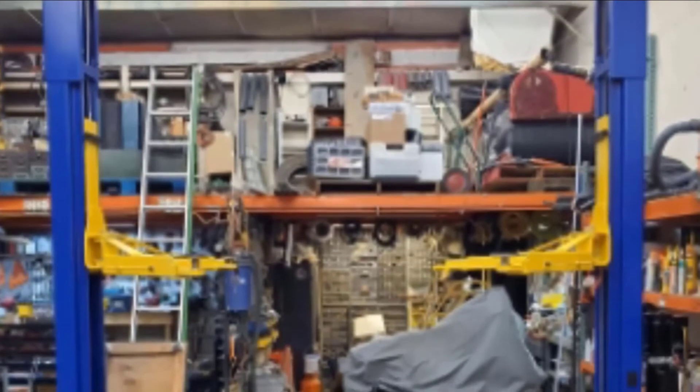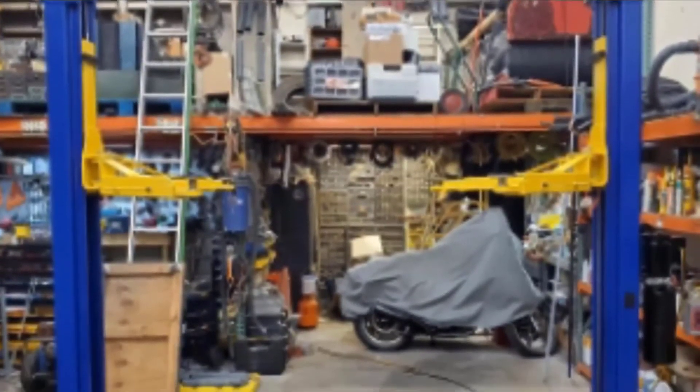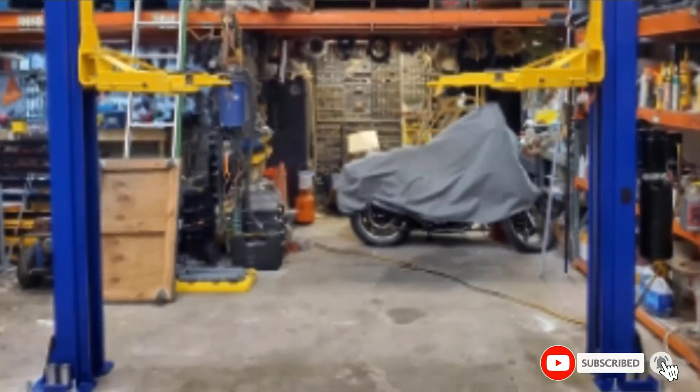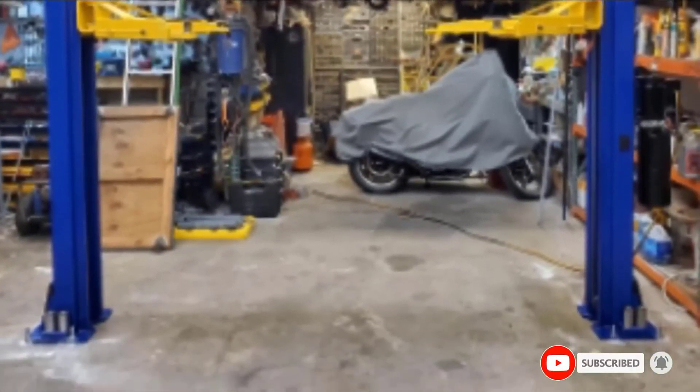The biggest complaint with this lift is that the instructions are not very good, and you largely have to figure out how to put it together on your own. Also, it flexes a little bit when it has more than 7,000 pounds on it.